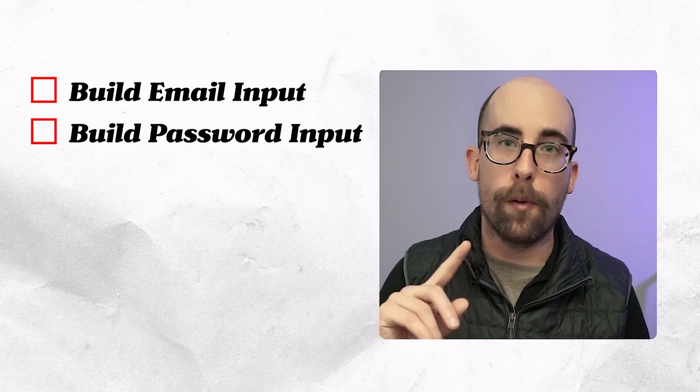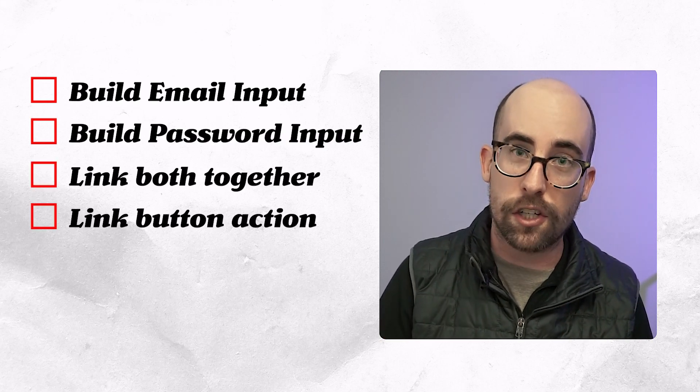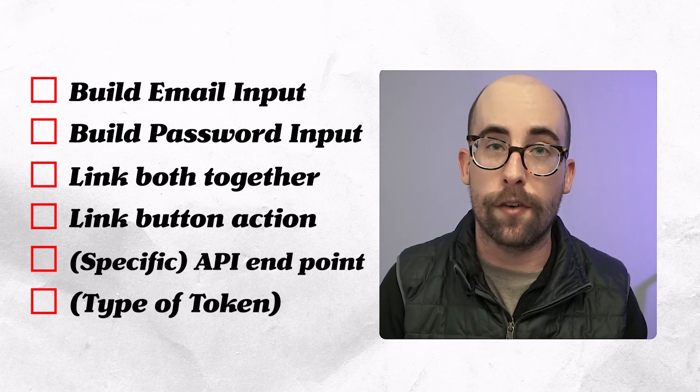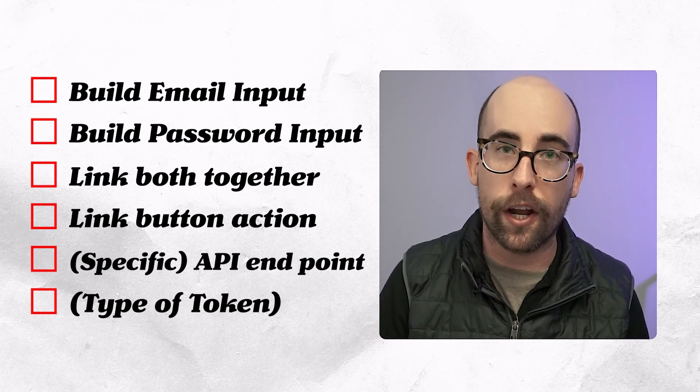So breaking that task down, I'd say: build the login form, build the submit action, and handle the API response. But you could go into even more detail: build email input, build password input, link them together in a form, link the button action to the form, specify the API endpoint you're going to hit, and handle the token type — whether it's a JWT or a cookie. You can go into ever-increasing levels of detail. This is a trivial example, but I hope it gives a sense of how I'd break down any task and make it more approachable.